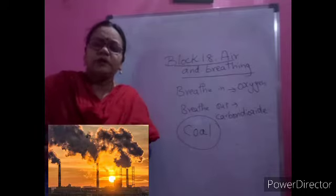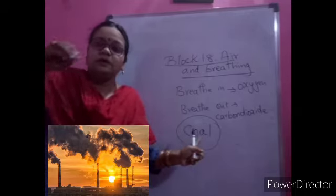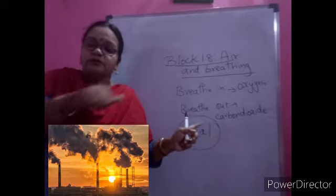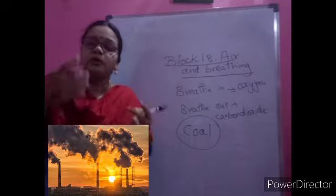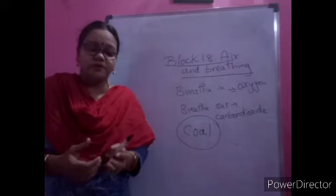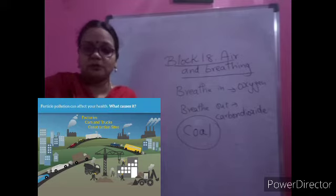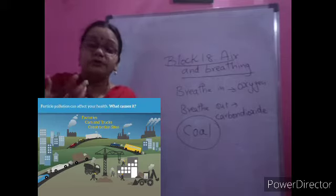Coal is burned and used for many things. You might have seen people pressing clothes using coal in their iron boxes - not in our houses where we use electricity. Coal is one type of fuel used to get energy. Burning coal gives a lot of smoke. When you go to some places you might see people cooking with wood. In your home your mother may use LPG gas or an electric oven, which produces no smoke, but burning wood, plastic, or garbage produces a lot of smoke.